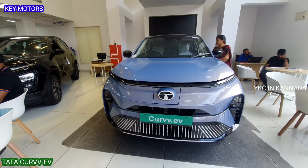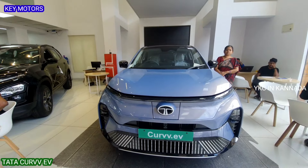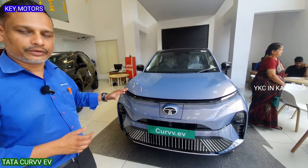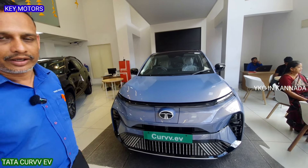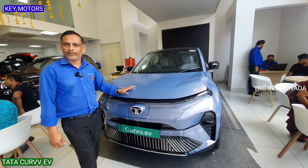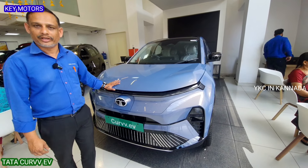Let's take a look at the front of the vehicle — this is the Tata Curvv EV. The vehicle has a front-facing design. You have 2 battery options: a 45kW battery and a 55kW battery. The 45kW is medium range and the 55kW is long range. The 45kW battery company claimed mileage is 510 km per charge, and the 55kW battery is 585 km per charge.